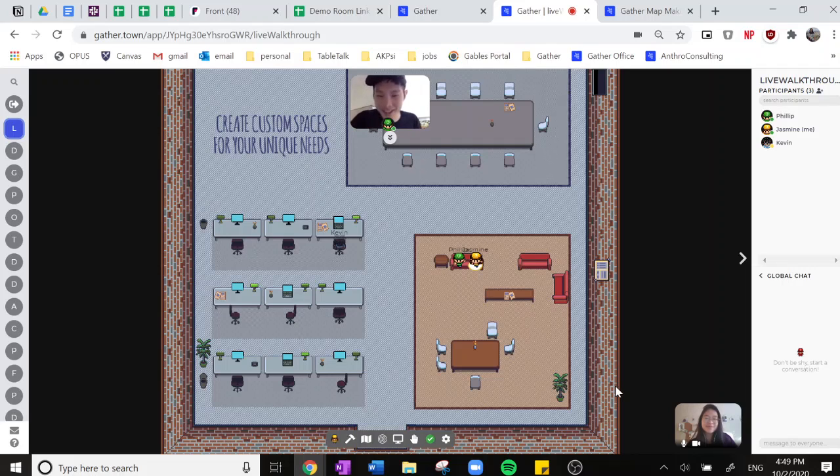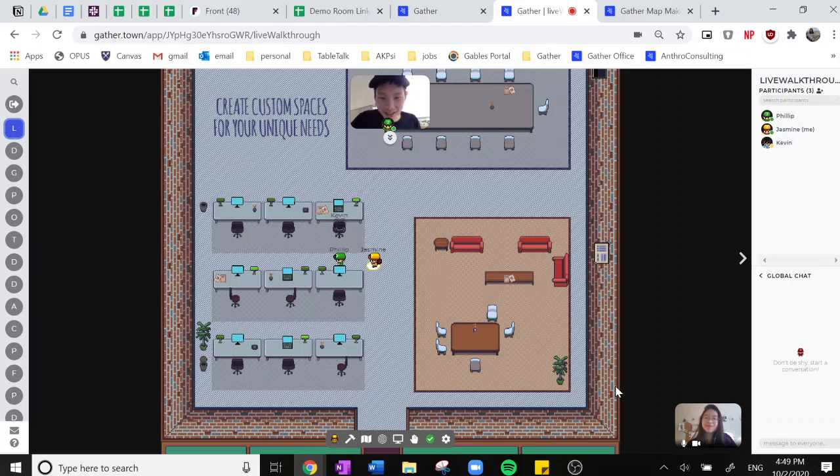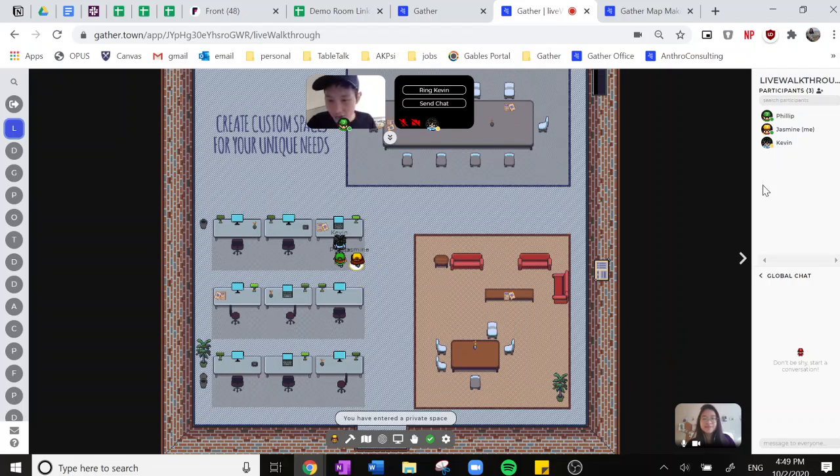Now we can walk over to Kevin who's working at his desk. Kevin is currently in work mode, which means his audio and video are off while he's in another tab. So we can actually ring him or tap him on the shoulder to get his attention.